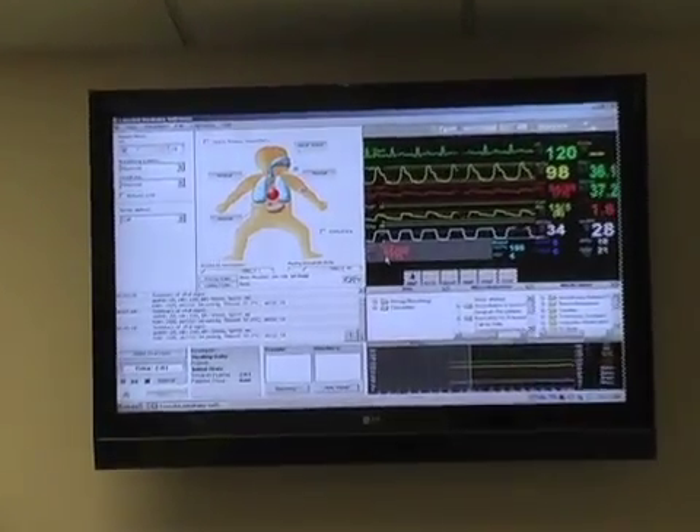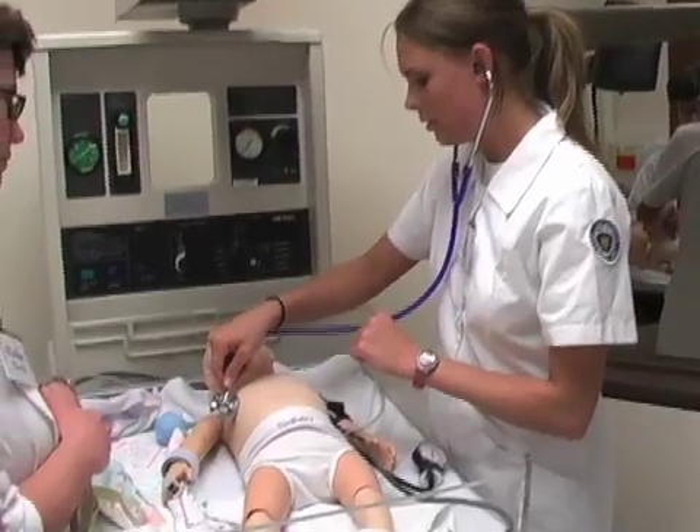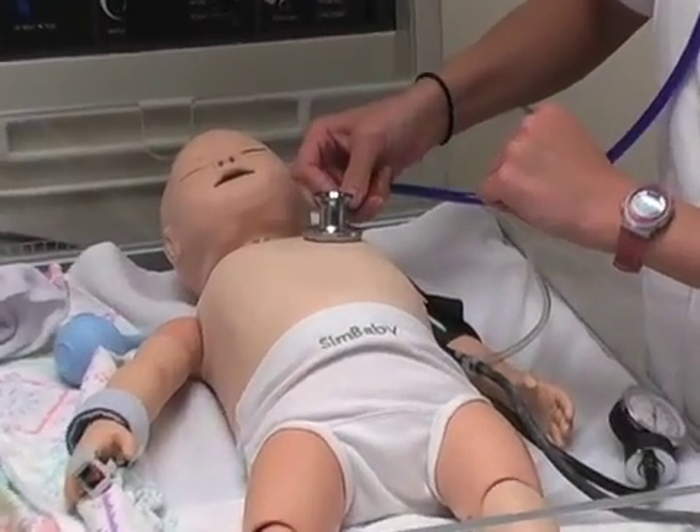As we run a scenario with the mannequins, we will set up some parameters and students will then start an assessment, practice various skills, take vital signs, and analyze what's happening with the situation. If they're a graduate student, they may be asked what they would order. An undergraduate student would be asked what types of assessments and care could be given to the patient.